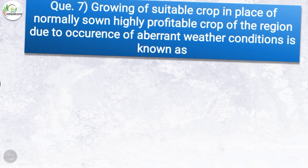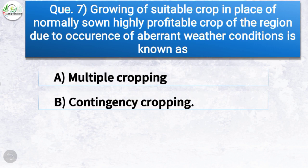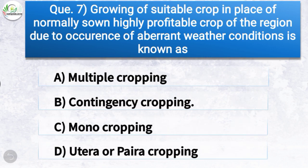Question number seven: Growing of a suitable crop in place of a normally sown highly profitable crop of the region due to occurrence of aberrant weather conditions is known as — the correct answer is option B, contingency cropping.